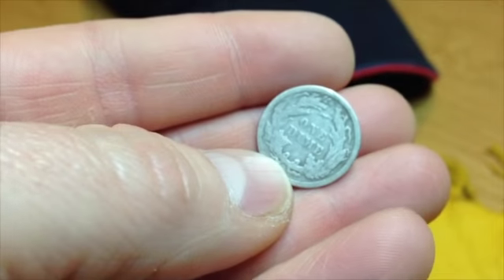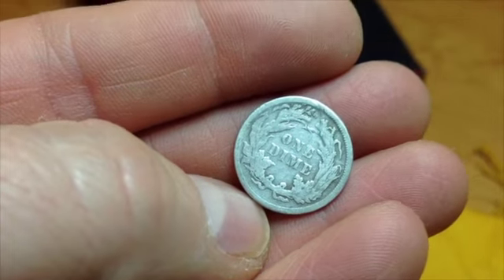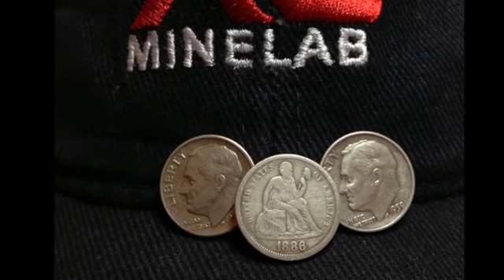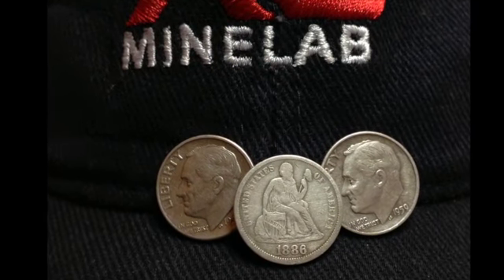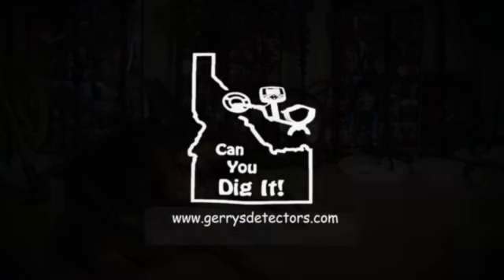Good luck. Just a little hole. Take care — we'll see you next time.